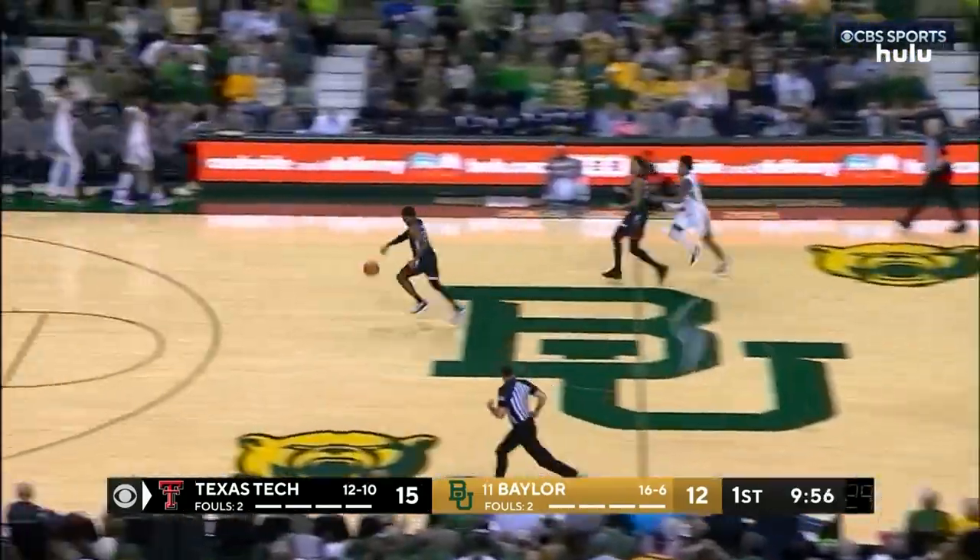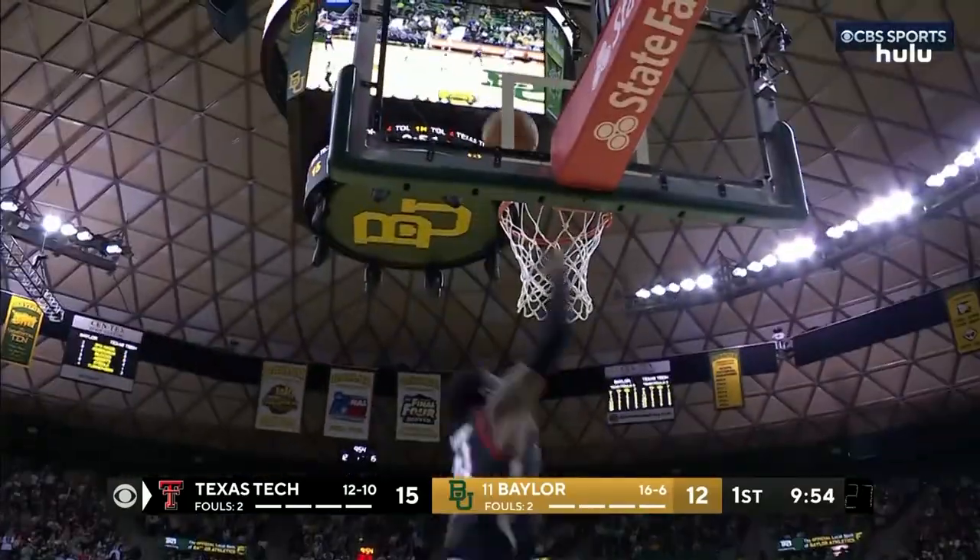George with a dribble drive taken away by Bacho. The Frenchman, uncontested for the layup.